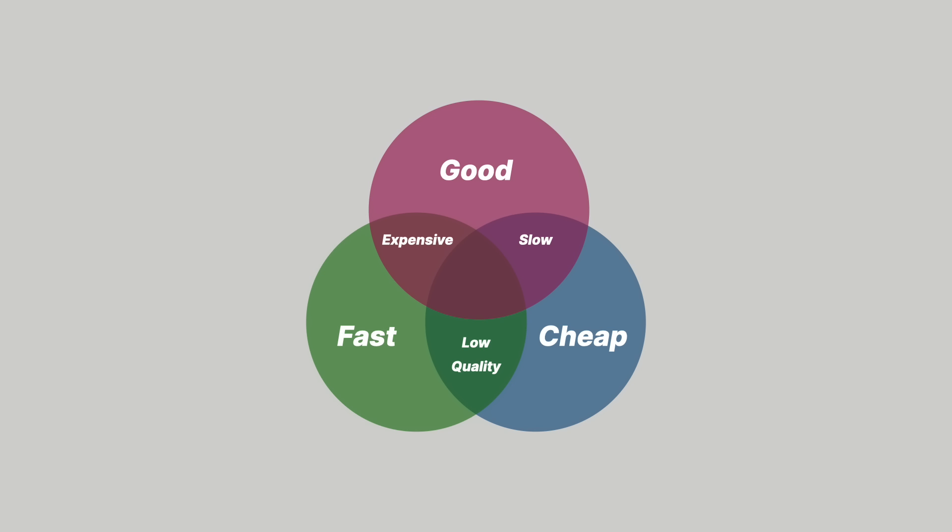In product development, there's a concept known as the iron triangle. As product designers, we often think about it as the good, fast, and cheap rule. This rule states that you can pick two of these — you can't have all three. Though my experience is that you need to prioritize one of these. By doing that, you get a relationship to another one, and then you need to either disregard or mitigate the third to get the best result.